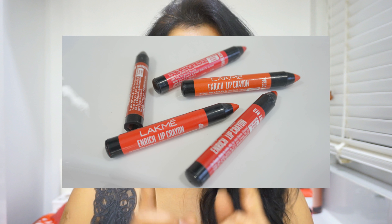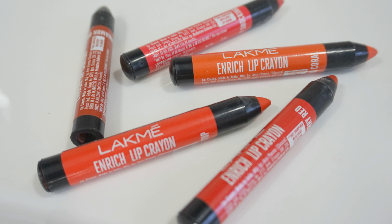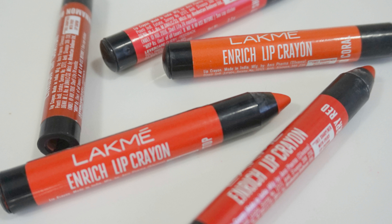Before I swatch these for you, let me just show you the packaging. They come in this adorable little thick mini crayon packaging with a cap. It is priced at 185 rupees for 2.2 grams, which I think is really really affordable.